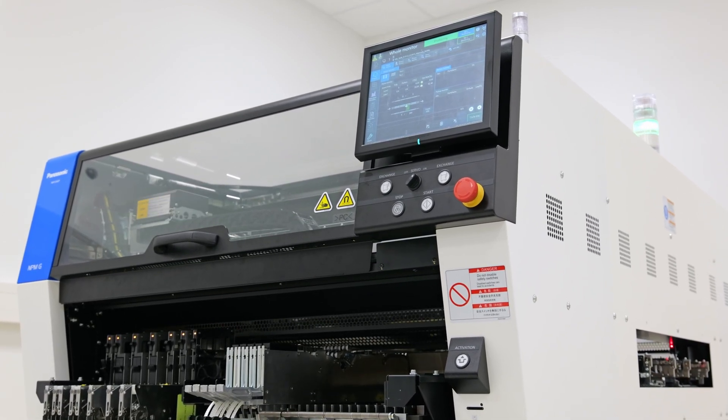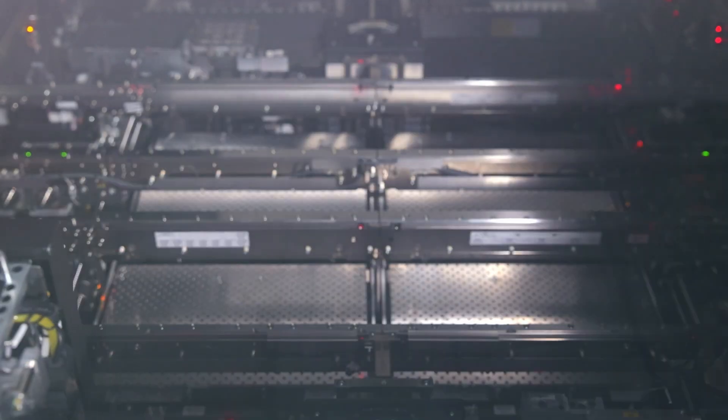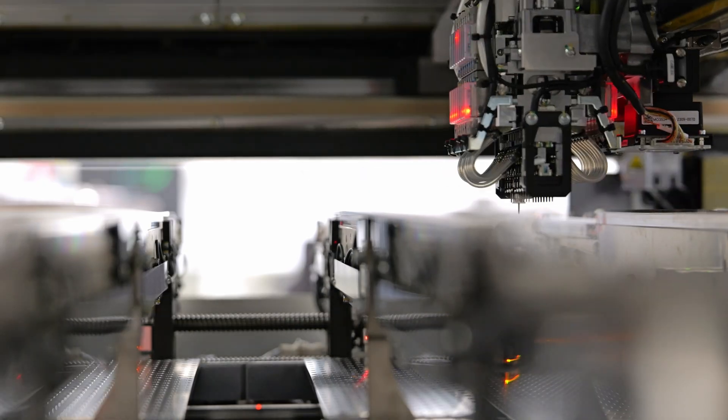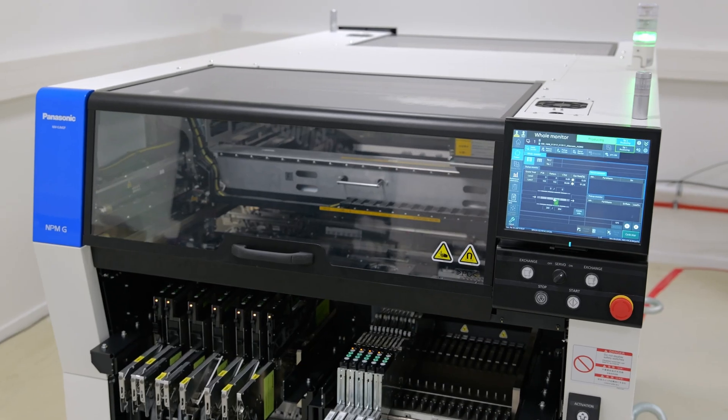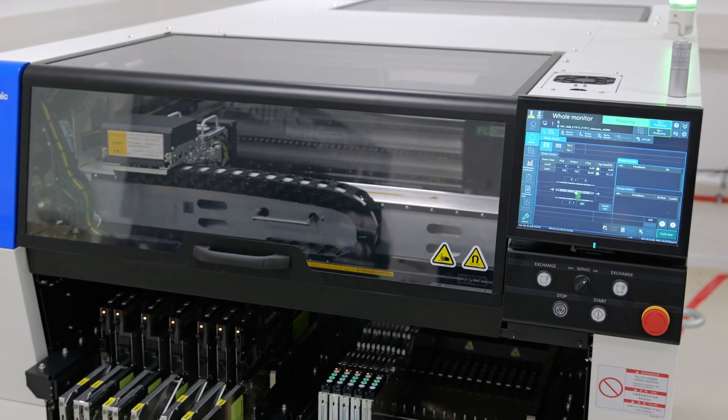The NPMG series is also part of Panasonic's efforts to make electronics production sustainable. For example, the latest generation of screen printer reduces the required solder paste by nearly a third. Panasonic's SMT machines cut CO2 emissions by 12%, with the NPMGW Mounter reducing energy consumption by nearly a fifth.